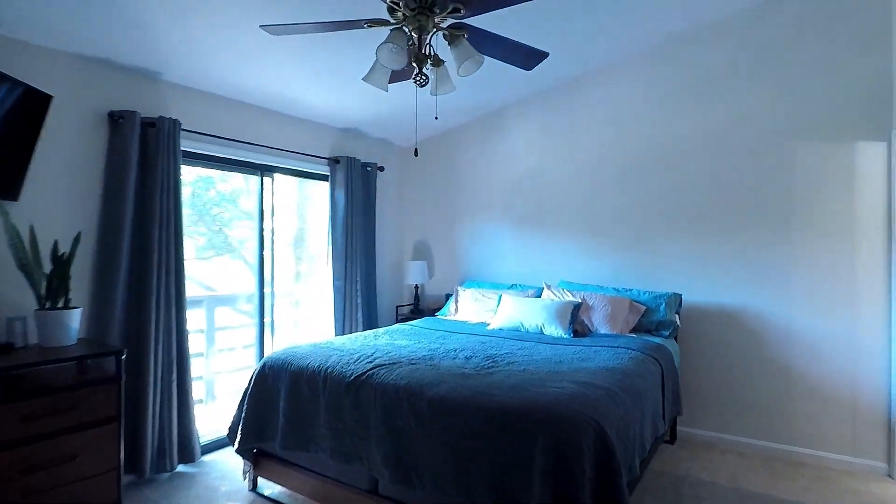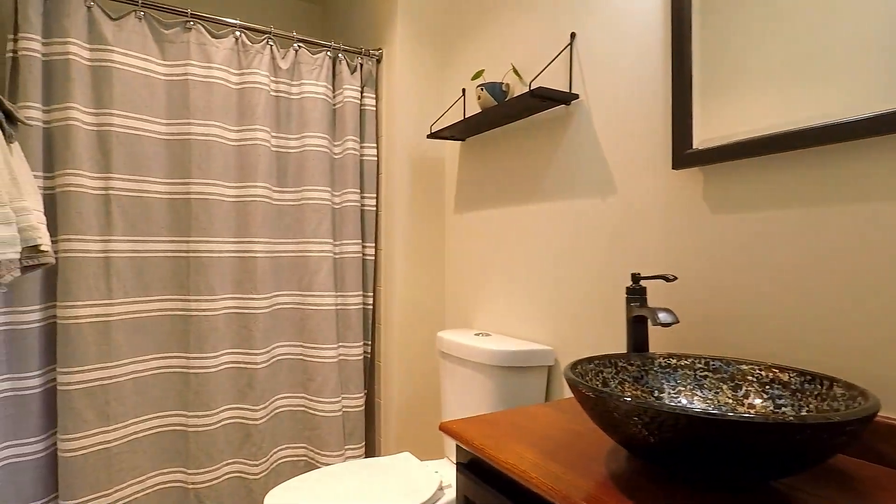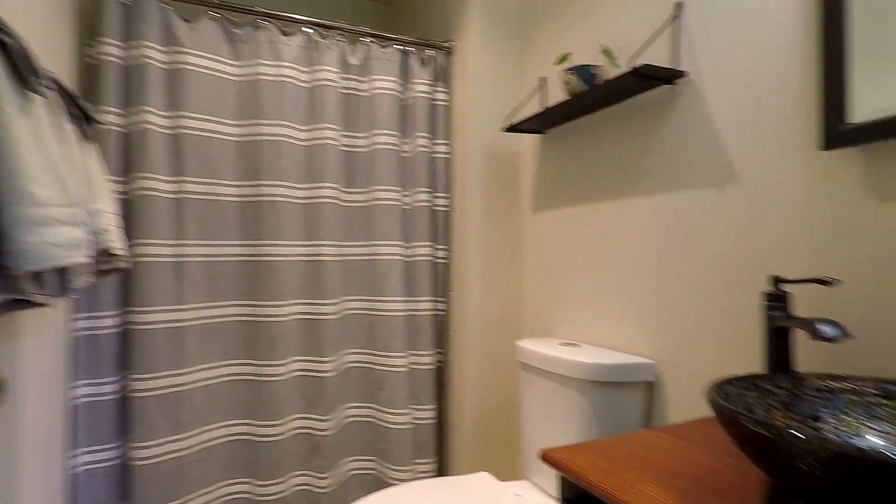Now we're gonna head upstairs where we've got a really nice double master setup — so two master suites. This is the first master suite: a huge room with a ceiling fan and a little private balcony. It has two closets and a fantastic master bathroom with a step-in shower.